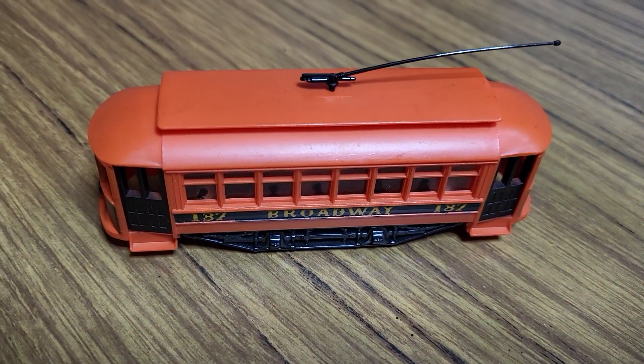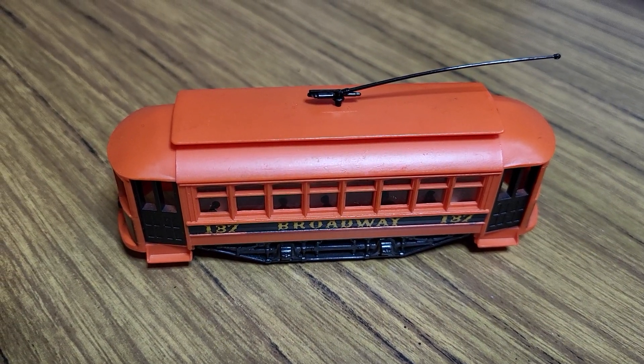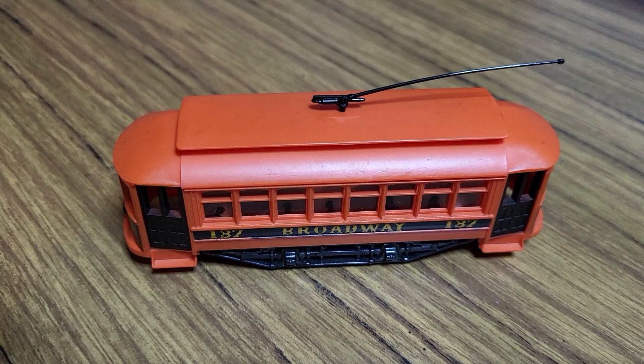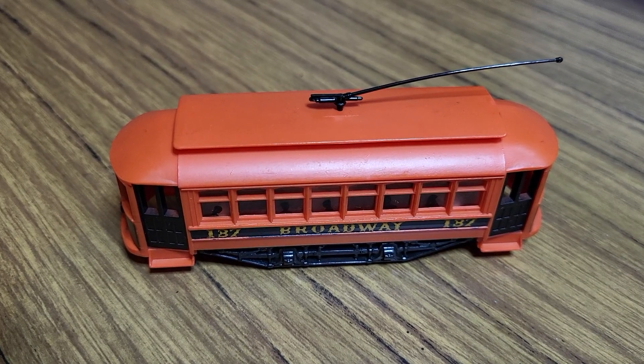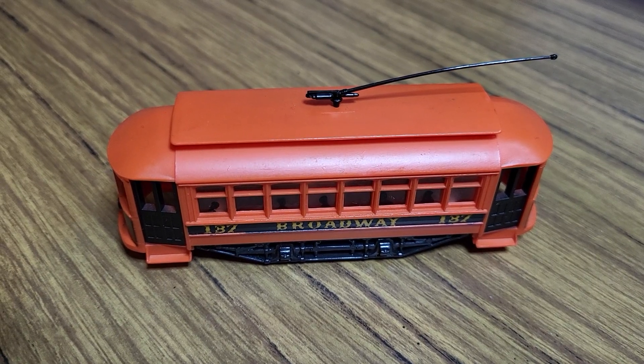This small Mantua Tyco Broadway trolley was the first piece of model railroading equipment ever bought for me. I was not even born when this was purchased, and I still have it, and it still runs.